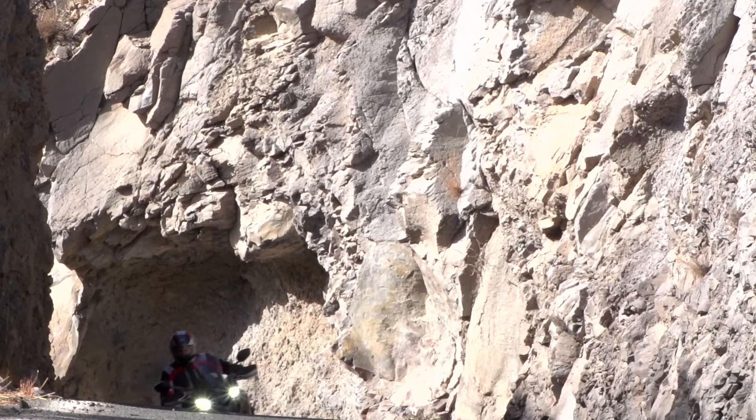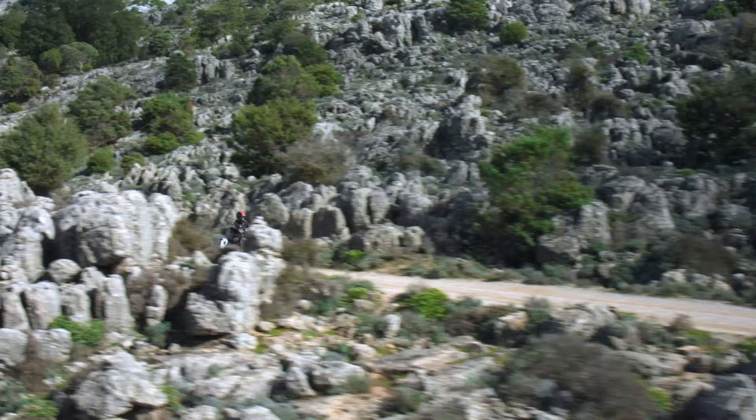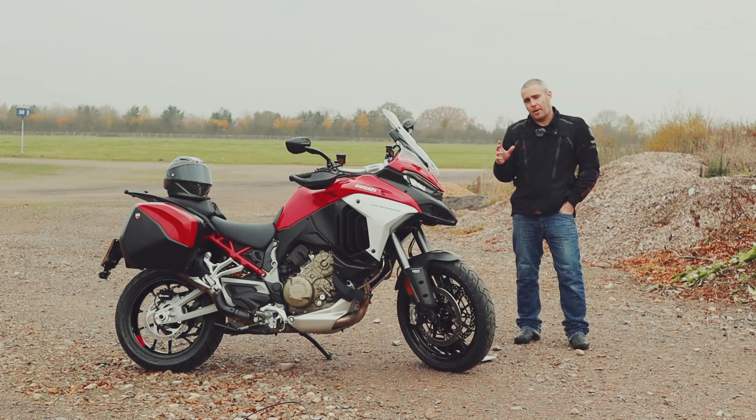Launched in 2003, the Multistrada was a step change for the Italian bike manufacturer Ducati, in that it launched the brand into what we now know as the travel enduro or adventure segment of the motorcycle industry.